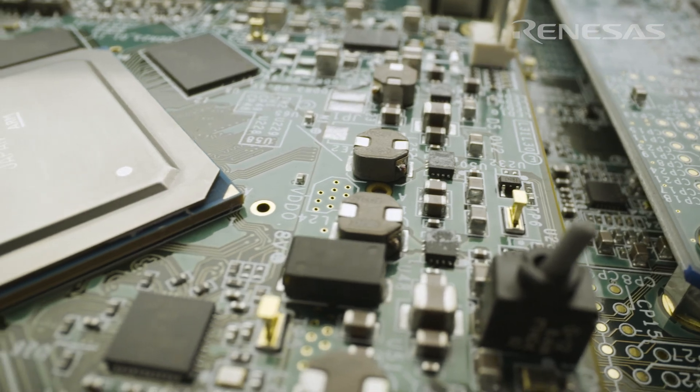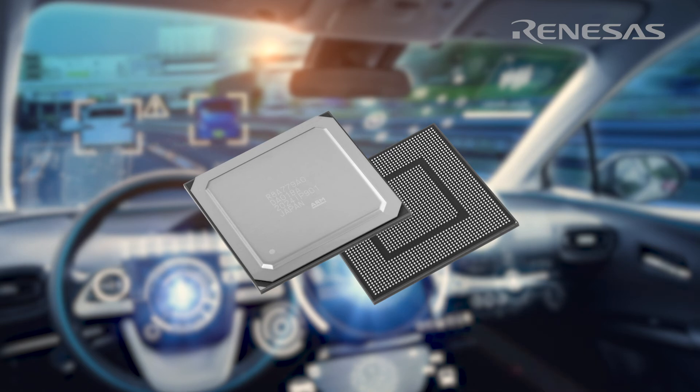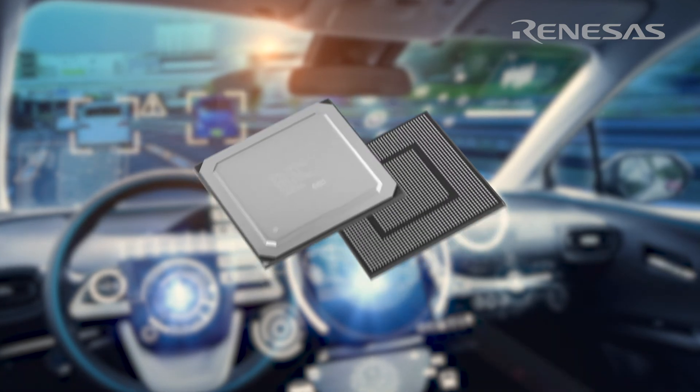The RENESAS R-Car V3U development boards and environment are now available for early development of ADAS and automated driving vehicle applications.